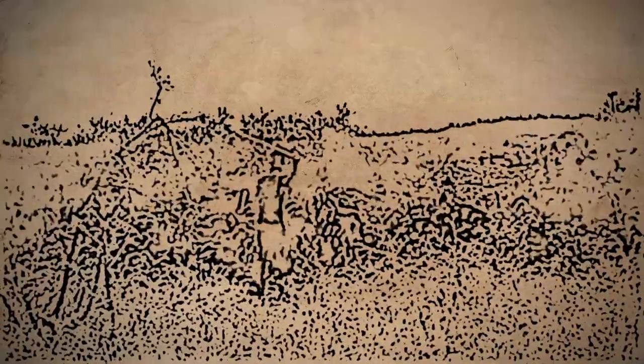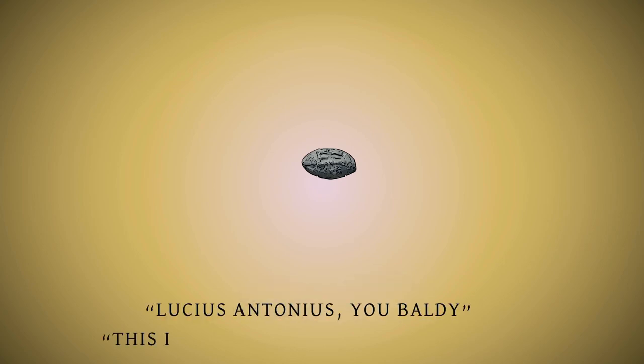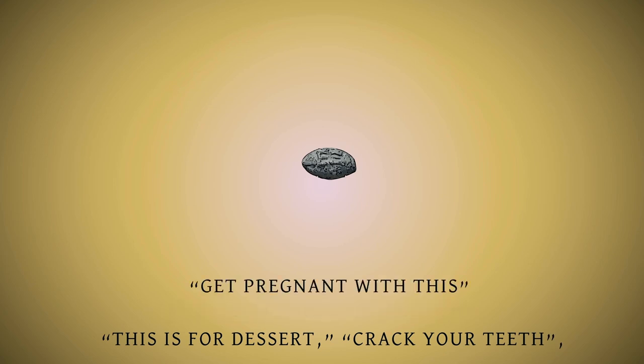In Greece, sling rounds have been found bearing inscriptions with insulting phrases in order to taunt their enemies, such as "take that" or "catch." Romans used phrases such as "ouch," "Pompey's backside," and "get pregnant with this" — which would literally add insult to injury.